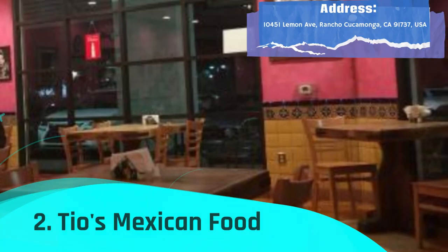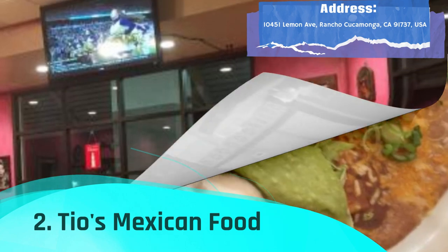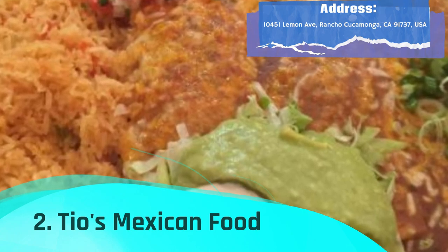Tio's Mexican Food is a laid-back restaurant that offers a large selection of well-known Mexican cuisine in a relaxed atmosphere. Even though it's been called a hidden gem, some Rancho Cucamonga locals don't seem to have spotted it.